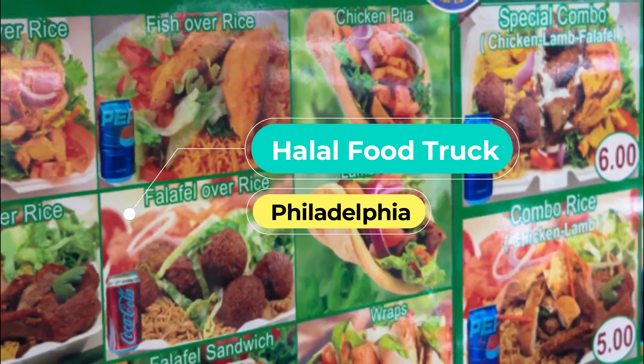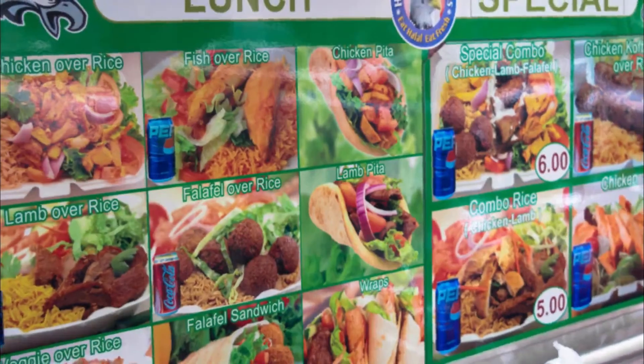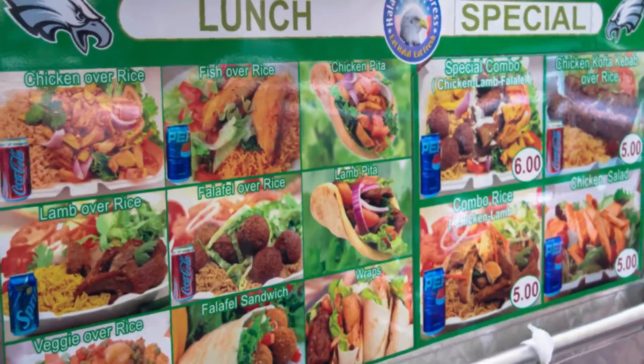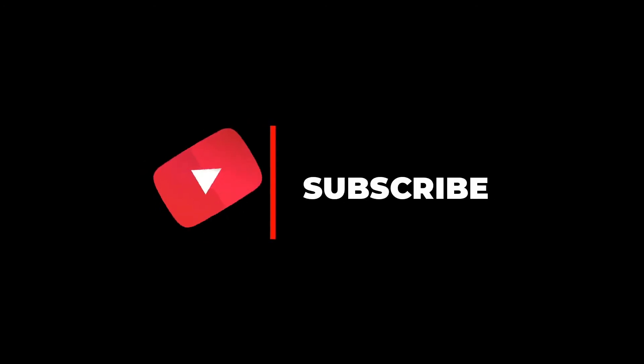Number ten: Halal Food Truck. There are plenty of food trucks serving halal food in Philadelphia, but the Halal Food Truck in Germantown is a Philly favorite. Known for some of the best halal in Philadelphia, this truck serves all the classics like chicken, lamb, fish, or falafel over rice or on a gyro. Hope you liked this video — for more videos, please subscribe to our channel.